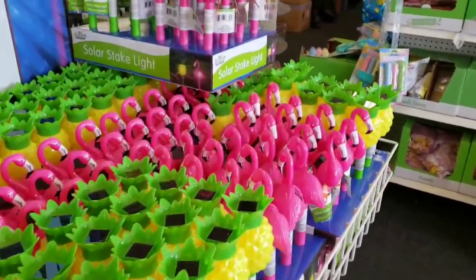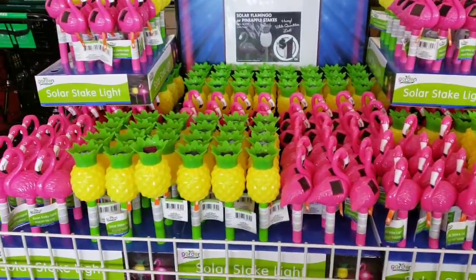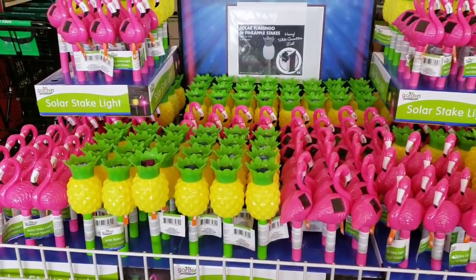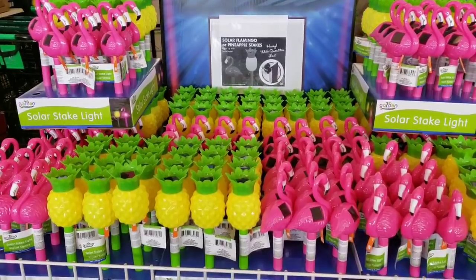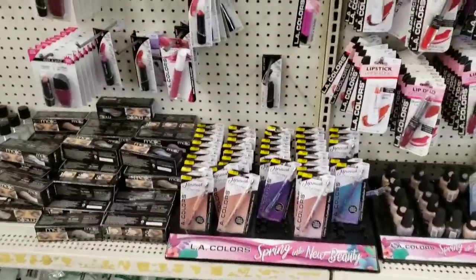Hi everybody, it's Amy from Bargain Beauty and I am at the big Dollar Tree! How stinking cute are these pineapple solar lights and flamingo solar lights? Oh my god, they're so freaking cute! This is totally worth me coming here — I'm excited, there's new stuff!